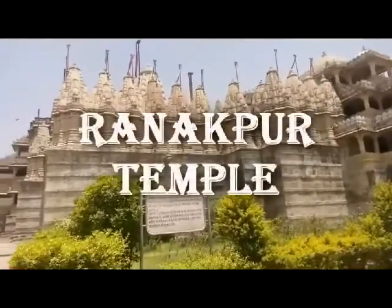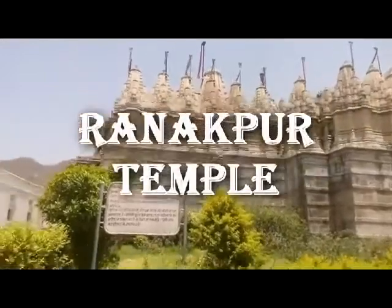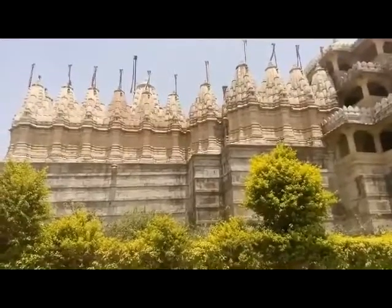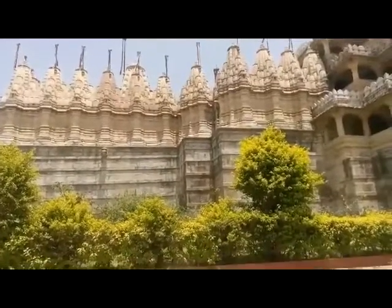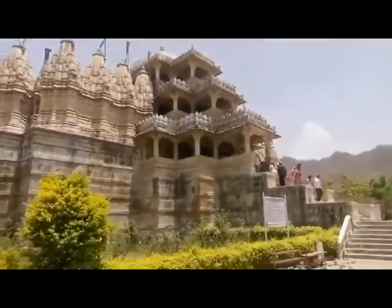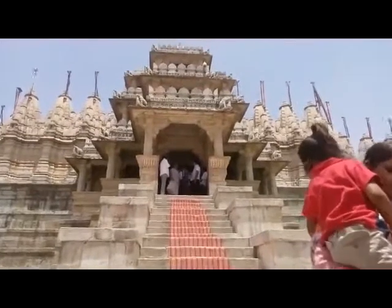Ranakpur temple lies at a distance of 95 km in the north of Udaipur city. The temple is easily accessible from Udaipur as regular buses are readily available. Built in the 15th century, Ranakpur temples are known for being the largest and most important temples of the Jain cult.